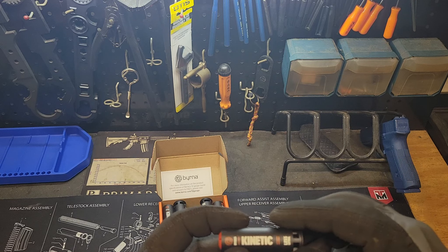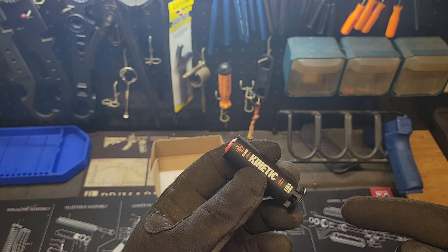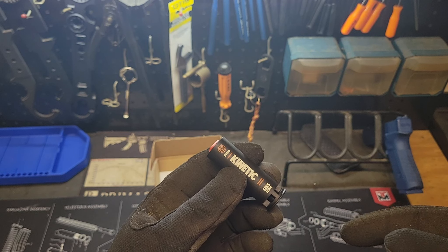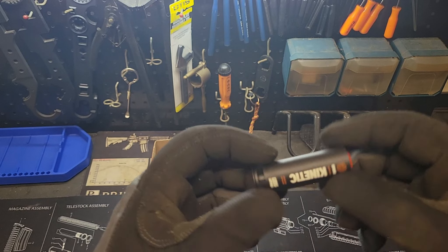They're live rounds, of course, factory loaded. So you can check them out — I'll drop a link to their website if you're interested. If you can legally purchase ammunition, then anyone can buy this.